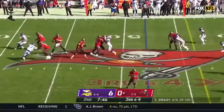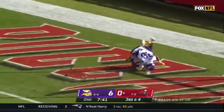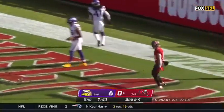The first snap in Vikings territory for Tampa Bay. Brady all day — downfield. Touchdown, Scott Miller.